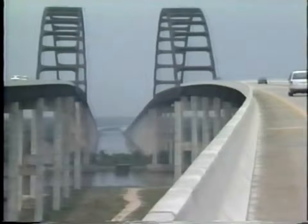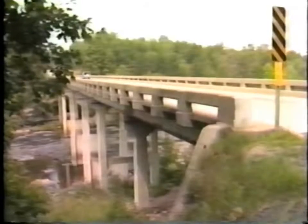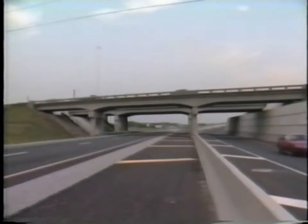More than half a million concrete bridges carry our nation's highways over watercourses, canyons, bays, and other roads and structures.